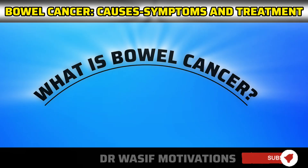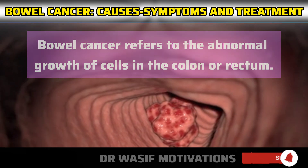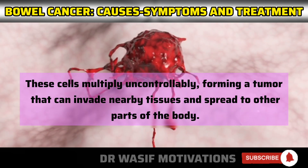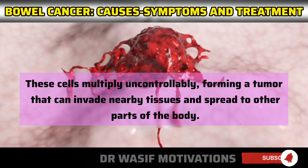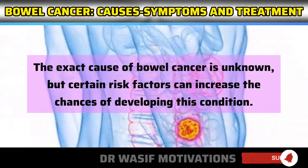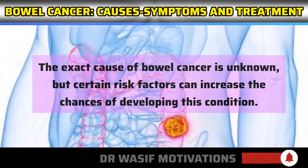Bowel cancer refers to the abnormal growth of cells in the colon or rectum. These cells multiply uncontrollably, forming a tumor that can invade nearby tissues and spread to other parts of the body. The exact cause of bowel cancer is unknown, but certain risk factors can increase the chances of developing this condition.